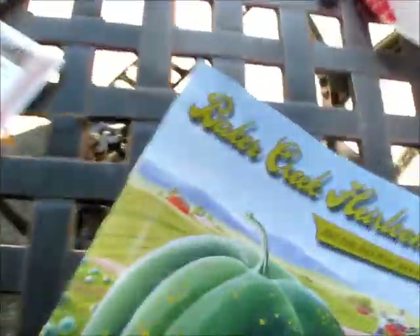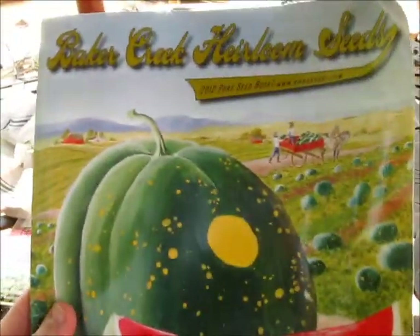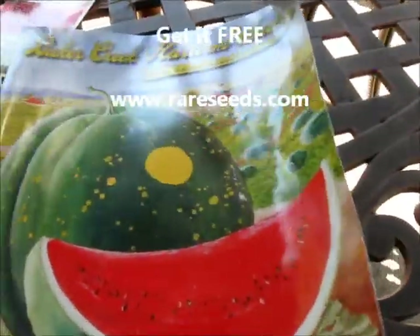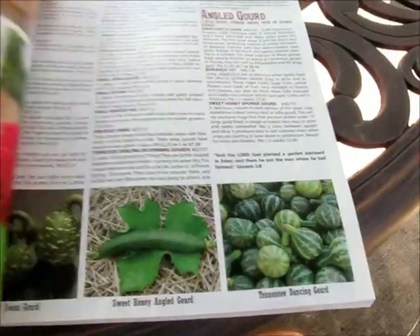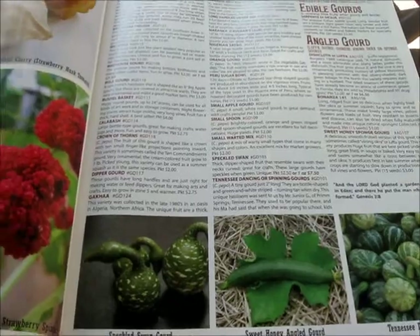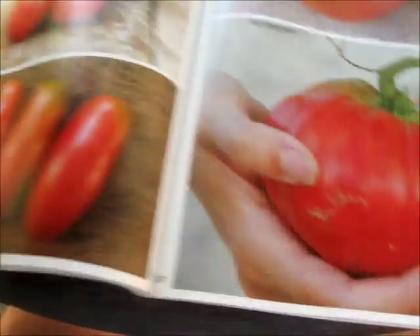What I want to show you here is this catalog — Baker Creek Heirloom Seeds. This is where we get our seeds every year, and it's a beautiful coffee table catalog, very glossy, beautiful pictures, and it's free. It's every kind — all they do is non-GMO and heirloom seeds. I love the place.